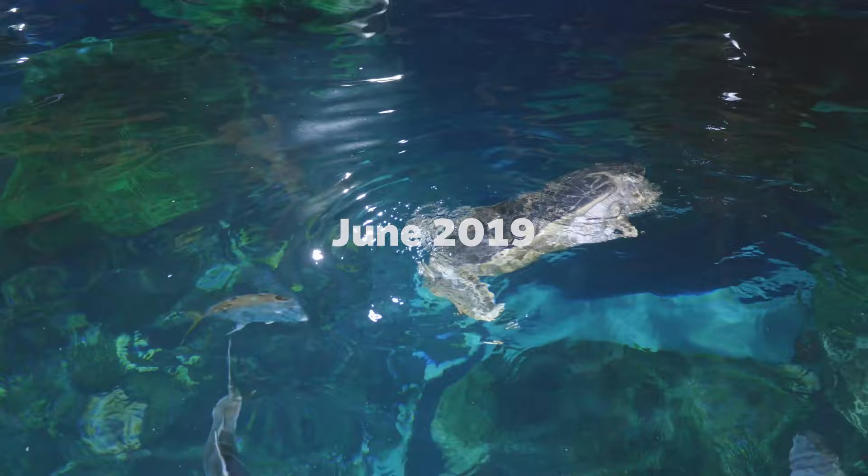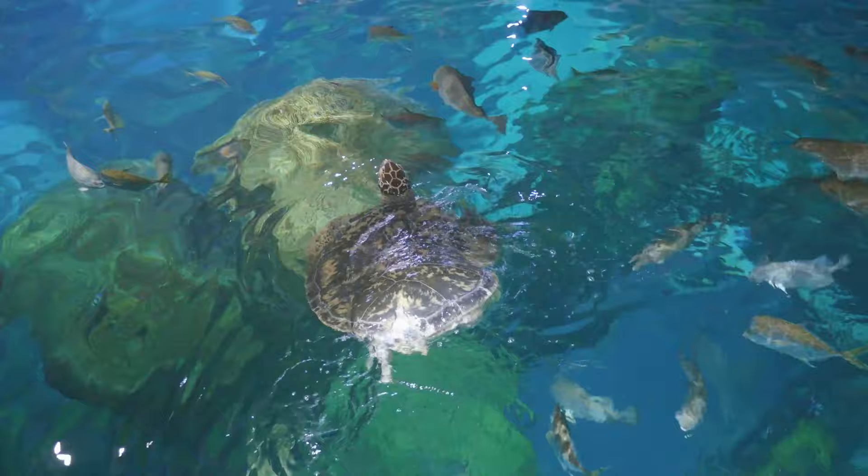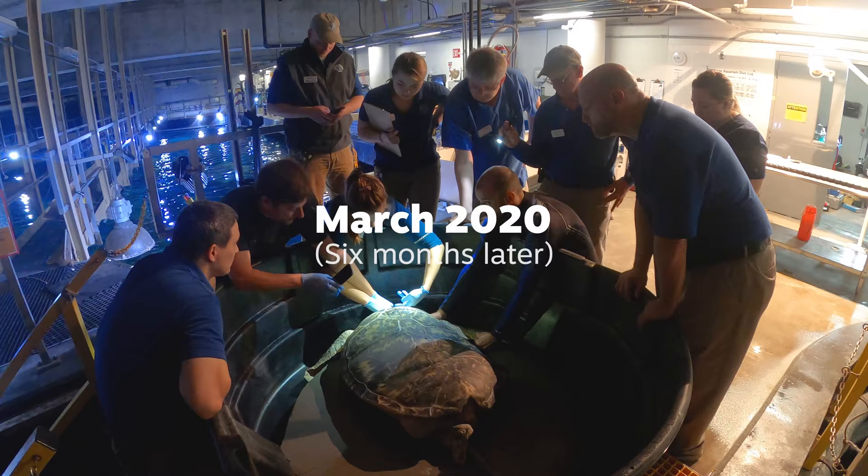Today we did a procedure on Oscar, our sea turtle, to try and determine what the nature of his extra buoyancy was. The way that he rests and his posture in the water is abnormal for sea turtles, with his hind end sticking up literally out of the surface of the water and his head down, which makes him more cumbersome when he tries to swim and dive.